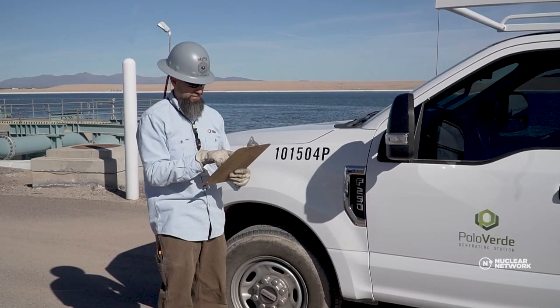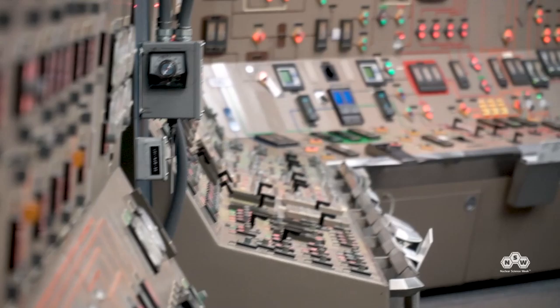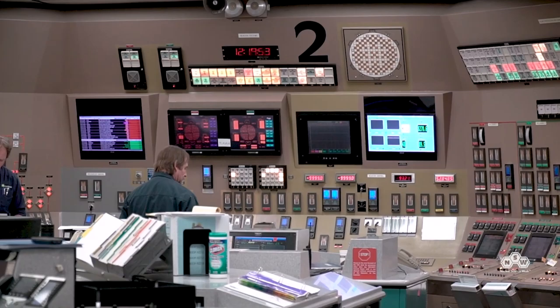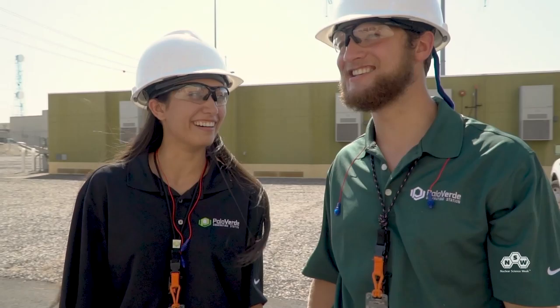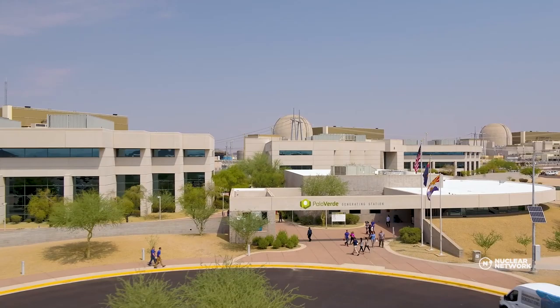It takes a lot of large, specialized equipment and technology to turn nuclear fuel into electricity. Inside the control rooms, there are walls of screens, levers, gauges, and buttons, all corresponding to specific parts of the plant. Our reactor operators receive more training than airline pilots or surgeons. I hope you've enjoyed your virtual tour of Palo Verde and learned a lot of interesting facts. The next time you turn on your light switch or plug in your tablet, clean and carbon-free nuclear power might have helped power your world.